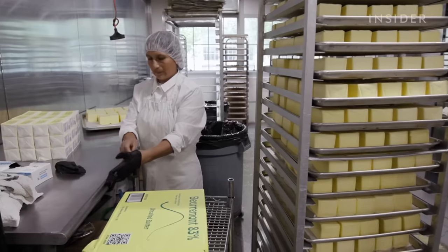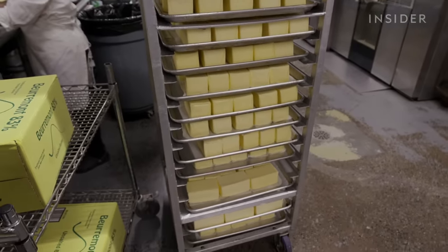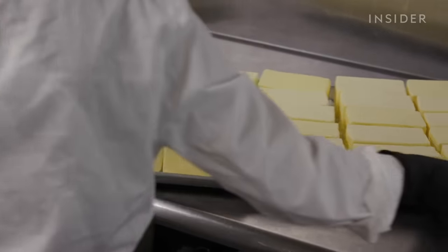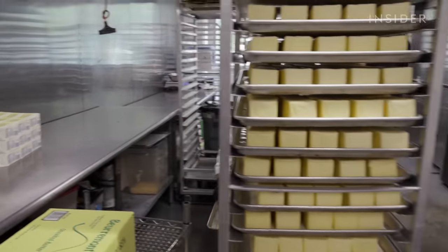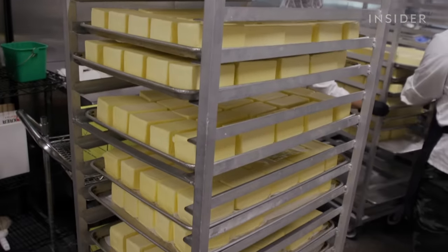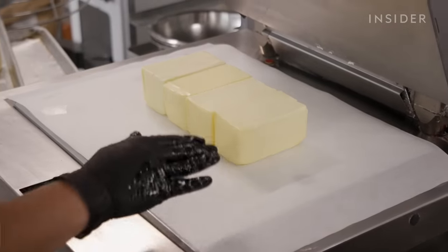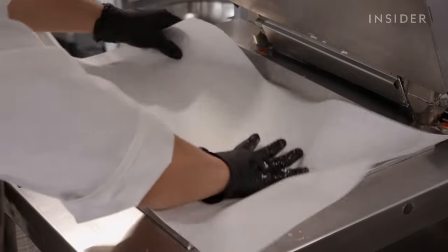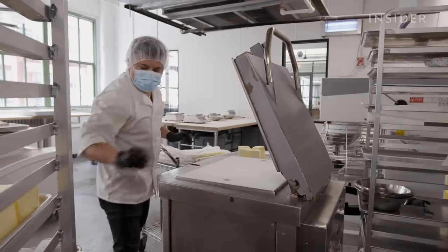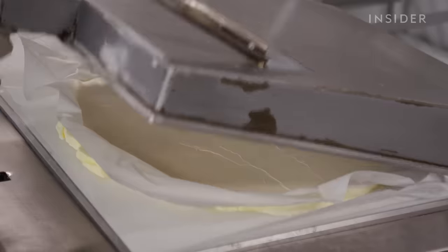In another room, workers begin unwrapping mountains of butter — a European-style, 83% butterfat Vermont butter they love for its taste. This supply will last about a day and a half of croissant production. Rather than rolling it into sheets by hand, Colson uses a hydraulic press to make the butter pliable but not warm, ensuring the butter and dough stay as even in temperature as possible.